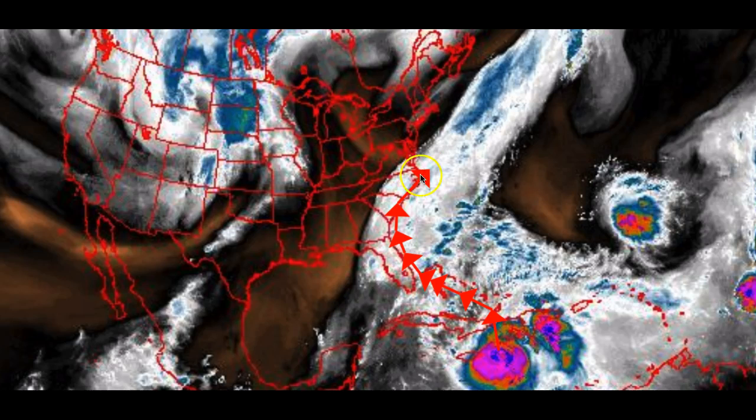I do not see this hurricane tracking due north into New Jersey or into Long Island. The reason why is because there's pretty good data now at this point for measuring the speed and the orientation of this trough that's approaching from the west. And that trough will capture this storm on Saturday night.